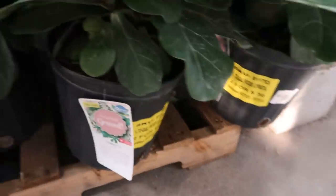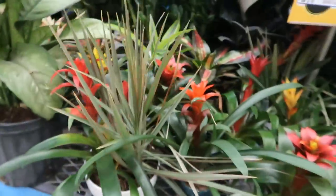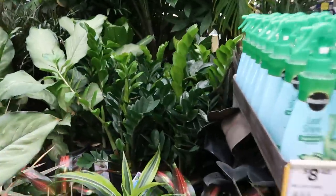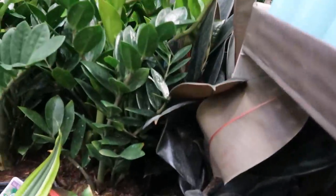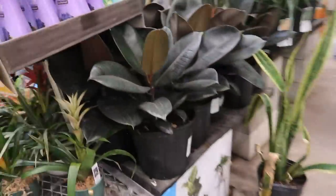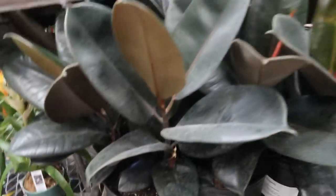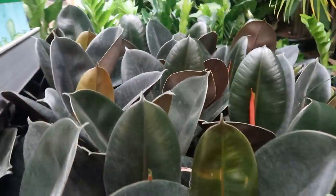And these are $22.98 for these three-gallon fiddle leaf figs. And here they have some bromeliads, different bacchias, some large ZZs. I can't see the prices on those. I think these are $15.98. This Ficus Burgundy is $15.98. I have one already — that's a good price.